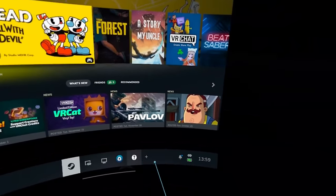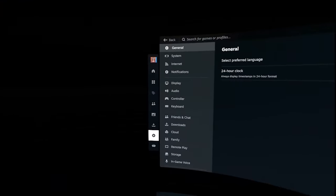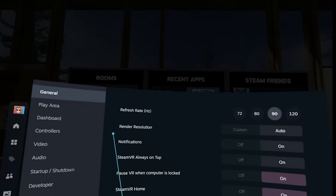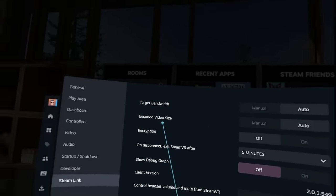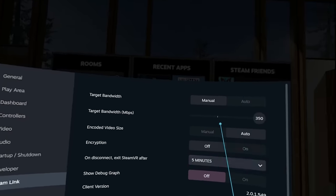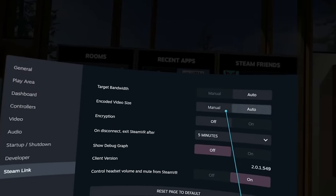First of all, there's the new Steam dashboard, which has been out for a while now for some users, but now at the very bottom you're going to see this little icon — the Steam Link settings icon — and by going into that, you can change a bunch of settings. Unfortunately, we are quite limited in terms of bandwidth and other things, at least for now. Virtual Desktop is still king there, and you can see the visual difference between the two — at least, I for sure can.